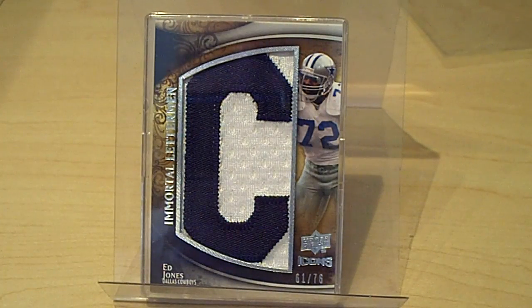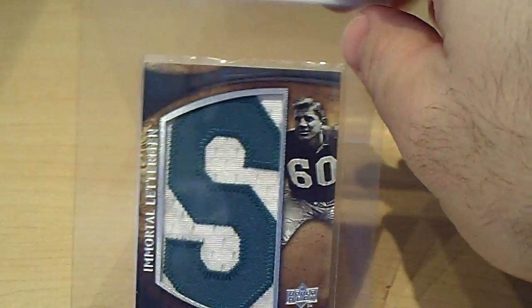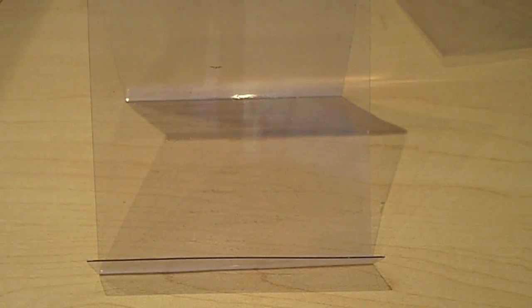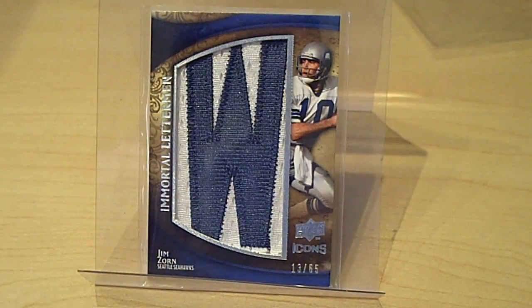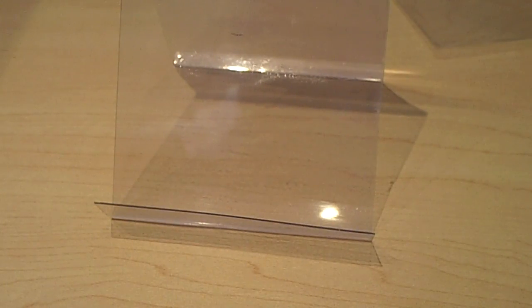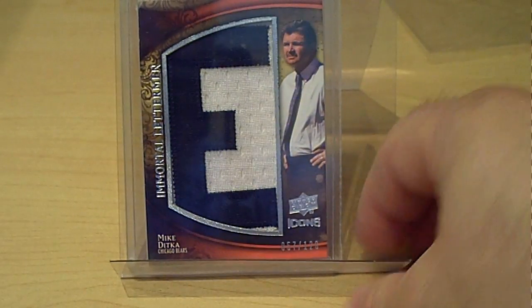I got the C for Cowboys — Ed Tuttle Jones. Chuck Benerick, the Eagles, letter S. Alex Karras, the S for him. Kellen Winslow Sr., picked up the R. Deacon Jones, picked up the R — I believe all I need for him is the A. As you can see, I'm starting with the easier ones first, all the four-letter teams. Got a Jim Zorn W for the Seahawks, Randall Cunningham — got the G for Eagles. Y.A. Tittle for the Giants. Another Ditka, got the E. Another Alex Karras, got the I.